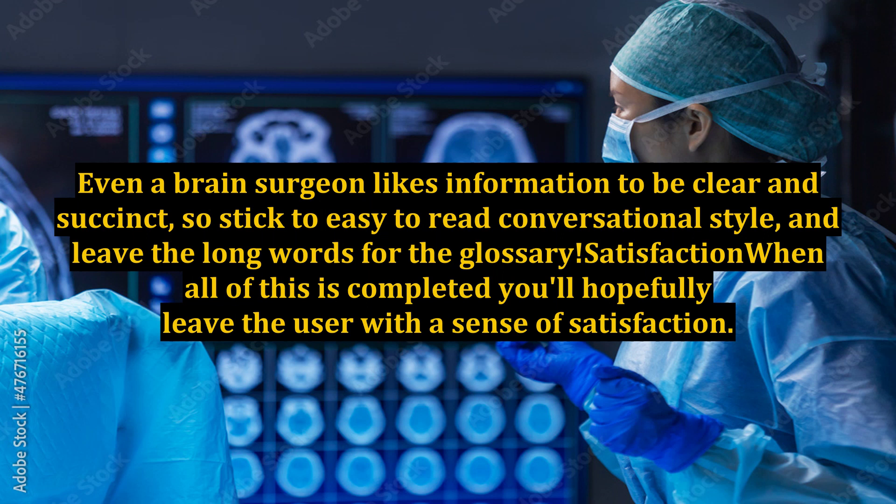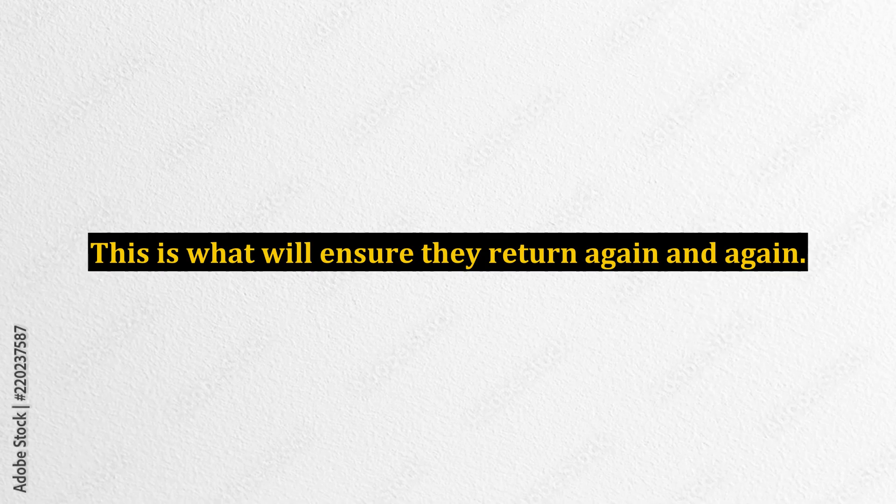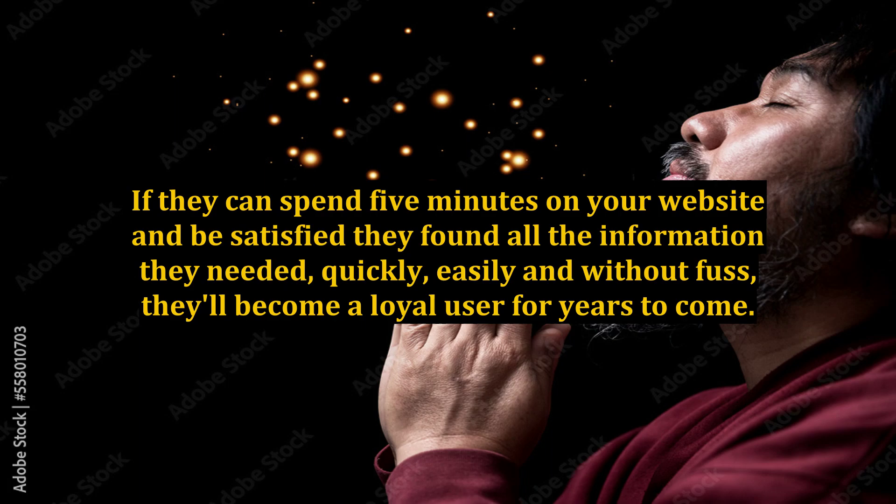Satisfaction: when all of this is completed, you'll hopefully leave the user with a sense of satisfaction. This is what will ensure they return again and again. If they can spend 5 minutes on your website and be satisfied they found all the information they needed — quickly, easily and without fuss — they'll become a loyal user for years to come.